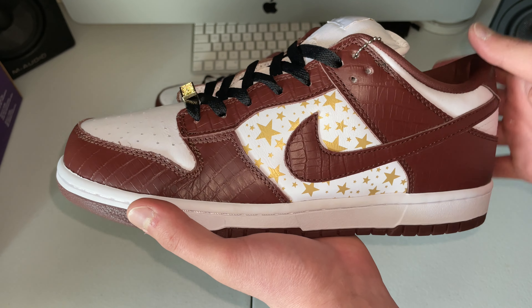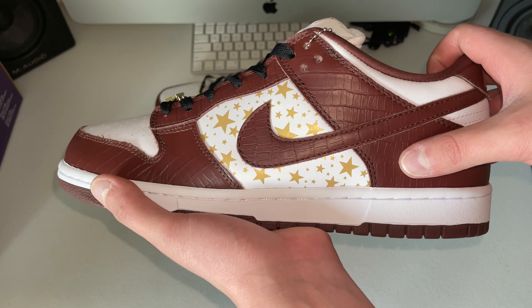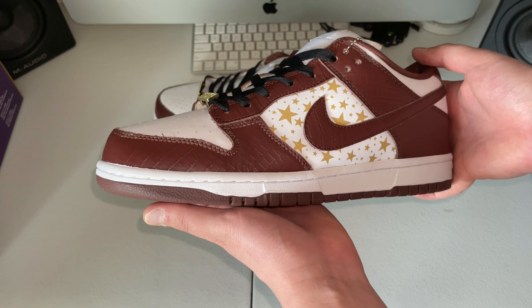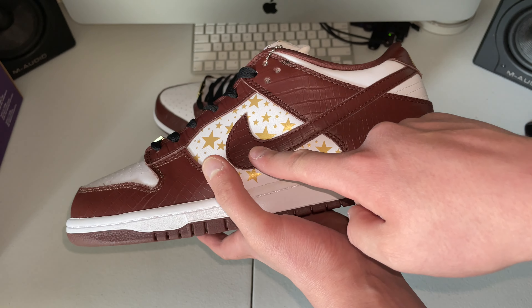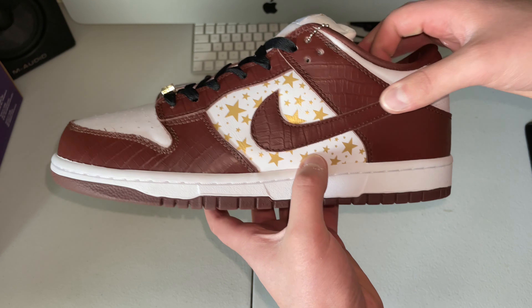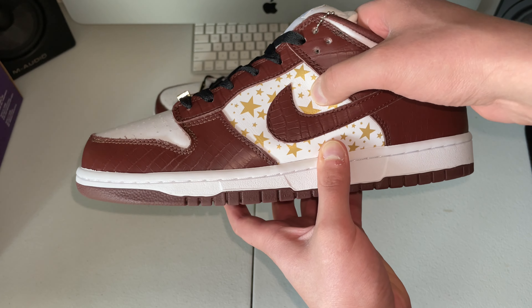The first thing you can see right here is the crocodile print — it's very clear on here, not smooth like the black pair we saw a little bit before. The swoosh is a little bit big; I was looking at some retail pictures and it just looks a little bit big, but nobody's going to be able to call that out on your feet. The stars are good, the swoosh is touching in the right place of the stars, and the stars aren't scratching off.